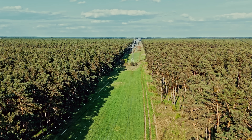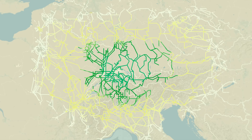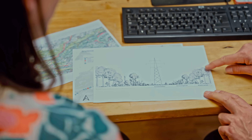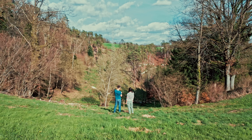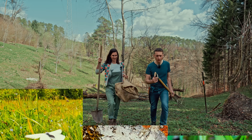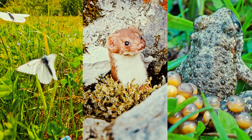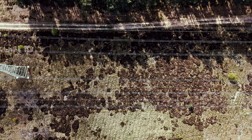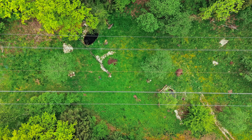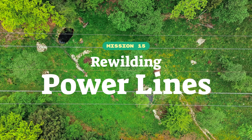By its sheer scale, the unused land that exists underneath powerlines presents possibly the biggest rewilding opportunity in the world. There's one organization tapping into this immense potential and showing the way forward. We sent Fili from Planet Wild to Switzerland to help pioneer three incredible ways of transforming a powerline and turning this barren land into a wildlife paradise. We're Planet Wild — welcome to Mission 15.